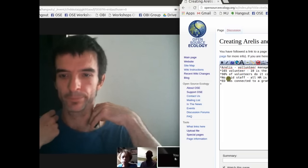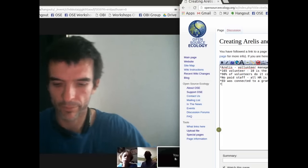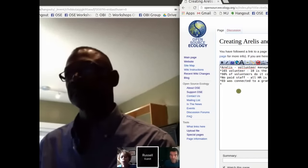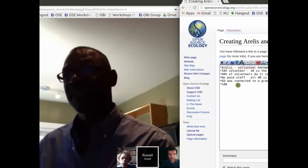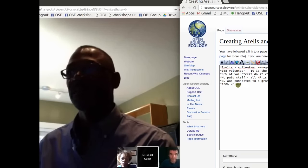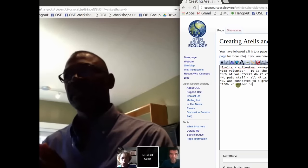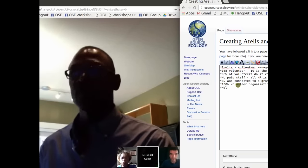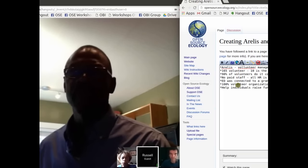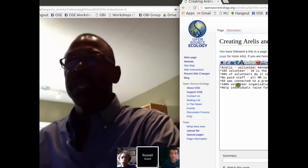As of today we have about 165 volunteers. We request a five-hour minimum from all of our volunteers per week, but based on the team they're on and the work they're doing, we're typically around 10 hours a week — and that includes meeting times.